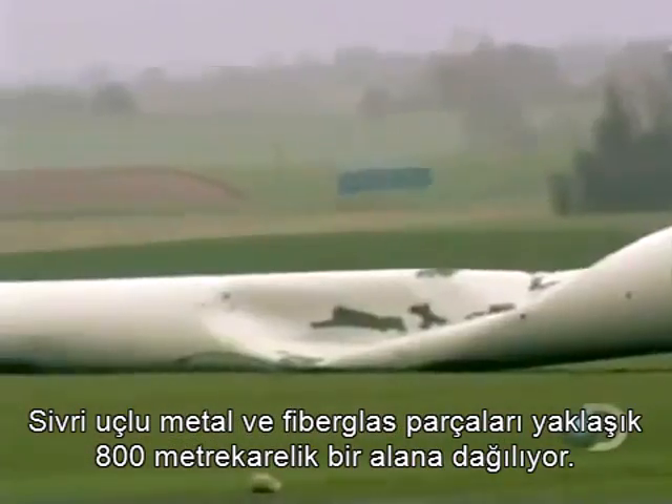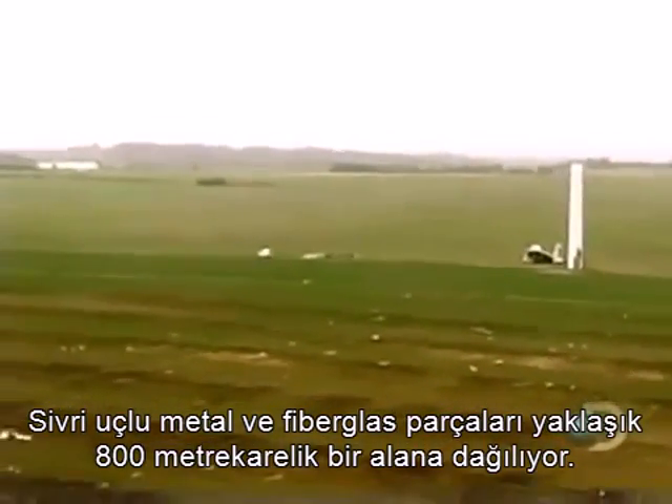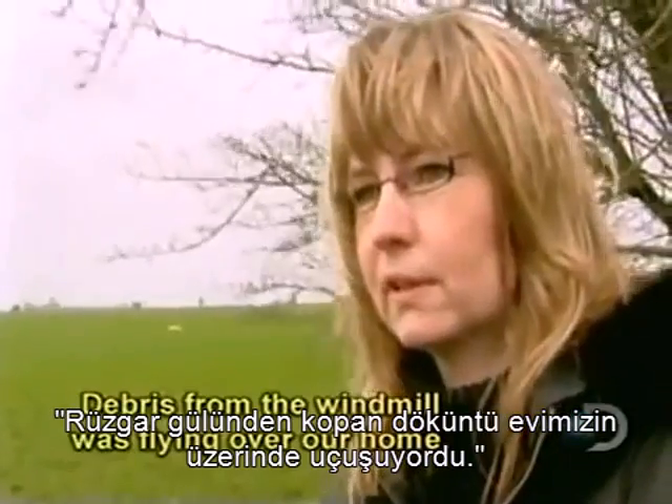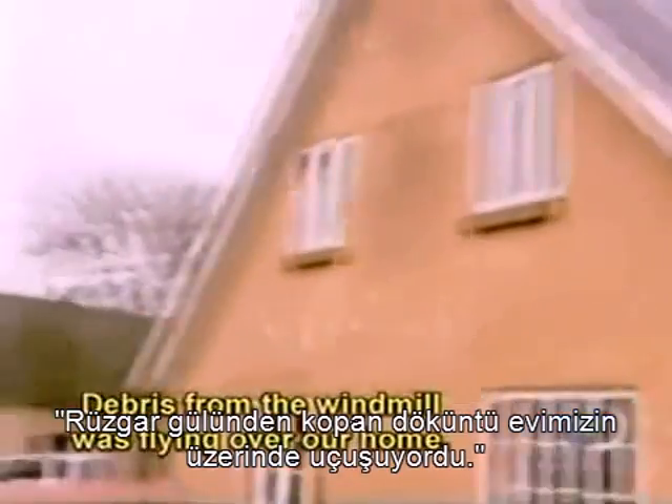Jagged metal and fiberglass rain across the countryside, covering an area of over a half mile. Residents are grateful that no one is hurt. One witness said he could see parts of the windmill fly over when he looked out the window.